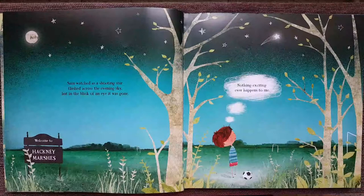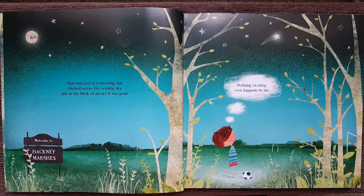Sam watched as a shooting star flashed across the evening sky, but in the blink of an eye, it was gone. Nothing exciting ever happens to me, thought Sam.